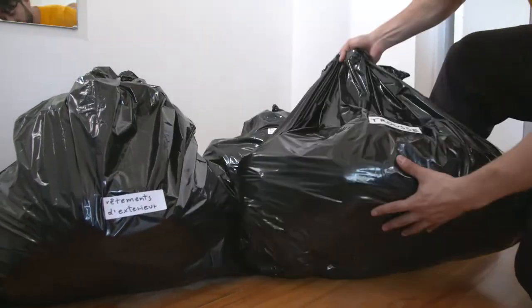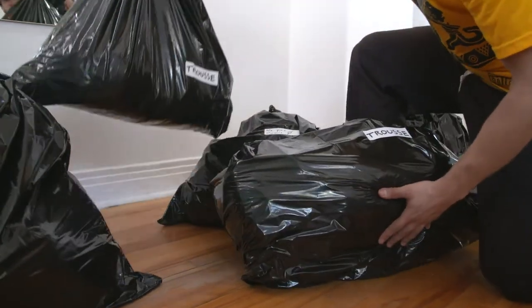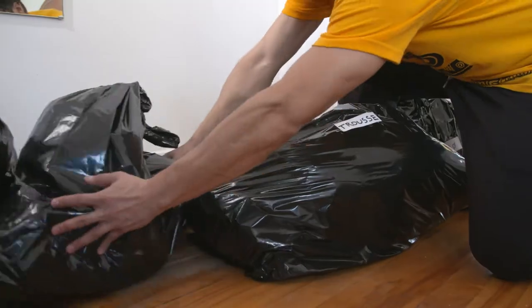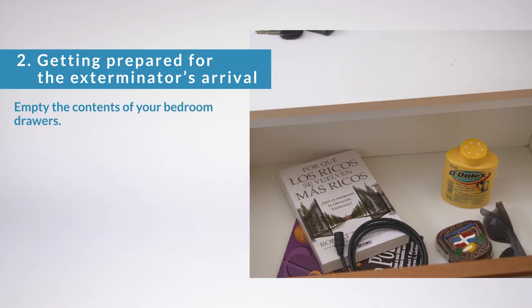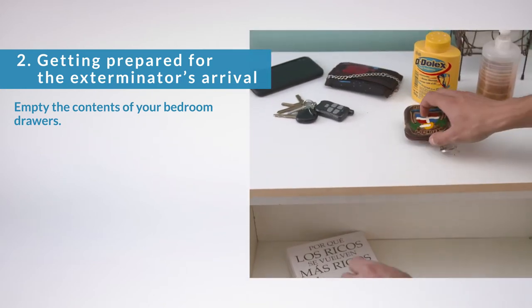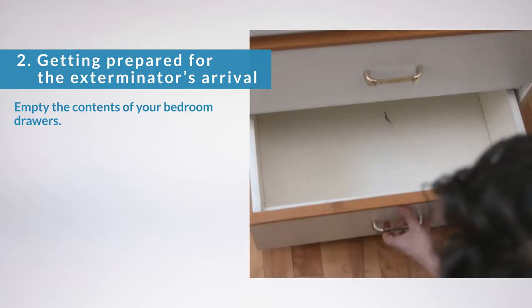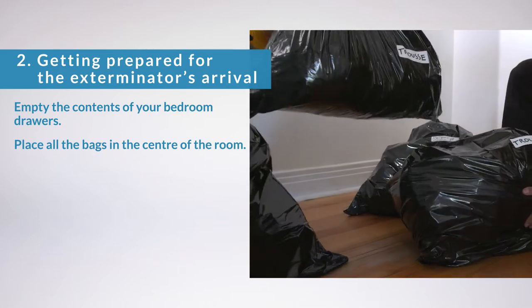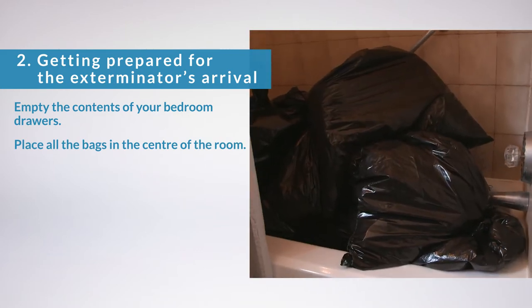Store the tightly sealed bags on the floor in the center of a room. Avoid placing them near walls. Once you've done all of this, the only thing left is to prepare for the exterminator's arrival. You need to empty the contents of your bedroom drawers — non-fabric items can be left on the dresser. Place all the bags in the center of the room. If you need more space, place your bags in the bathtub.